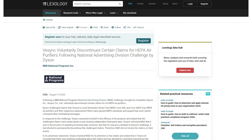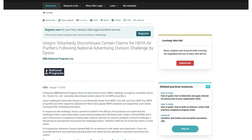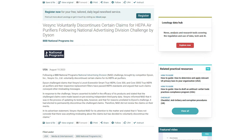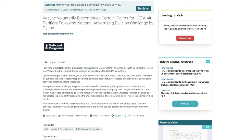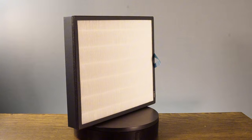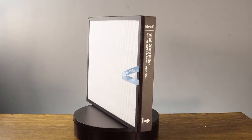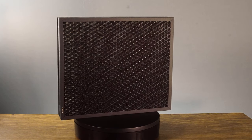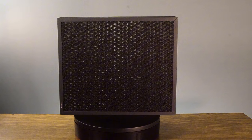The main downside to the Levoit Vital 200S is that it was sold as having true HEPA filters, but after Dyson made a complaint to the Better Business Bureau, Levoit removed the term HEPA from all their marketing, so we can assume it's not true HEPA. The second downside is the bonded filter design — the particle and carbon filter are combined into one, meaning when the carbon filter runs out you have to throw the whole filter away. I much prefer the separate gas filters seen with SmartAir, AirDoctor, Winix, and Coway.